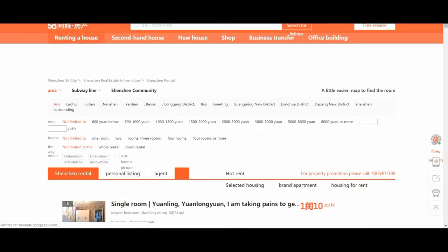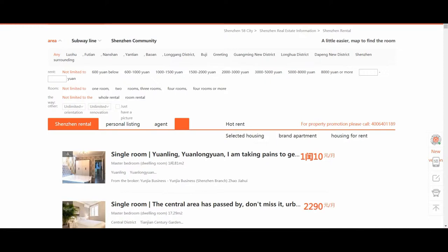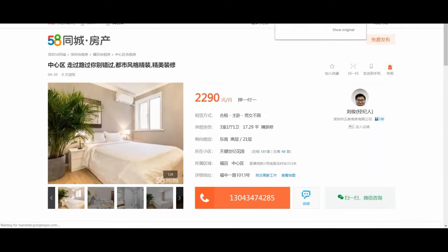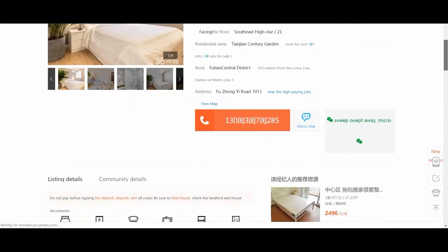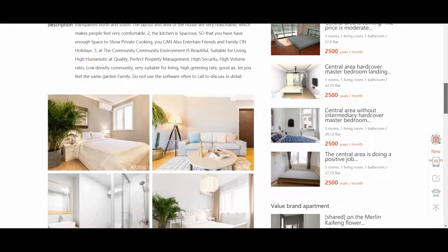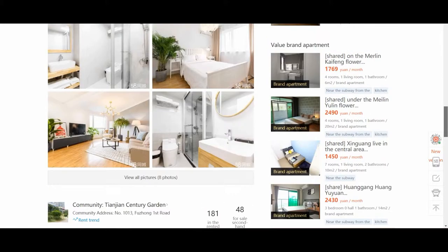There are lots of different options and it's just like renting through a classified in every place that you go. You can choose by district, amount, price range, you can choose if it's rooms, whole rental, room rental, whatever. They'll always have pictures and more details. So this one here is just renting a room and it will give you all the details. But remember, it is being translated, so some might be a bit off with the translation. You have to use a few of your detective and common sense skills to work it out.